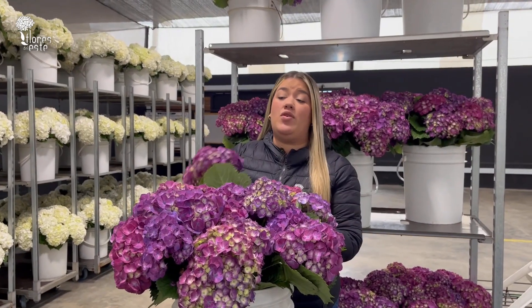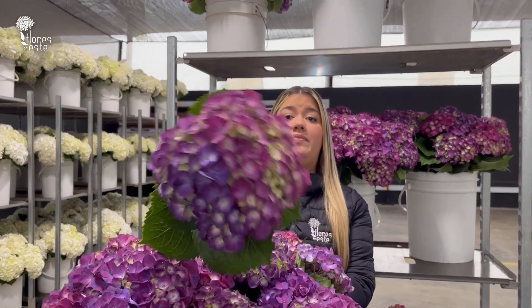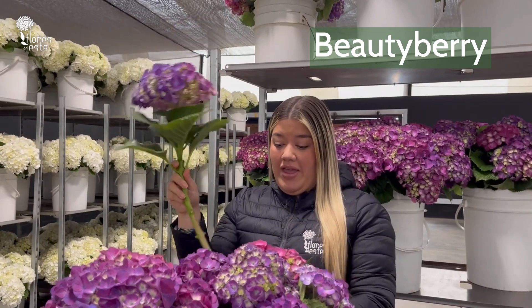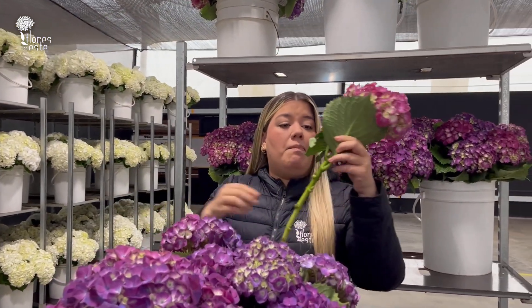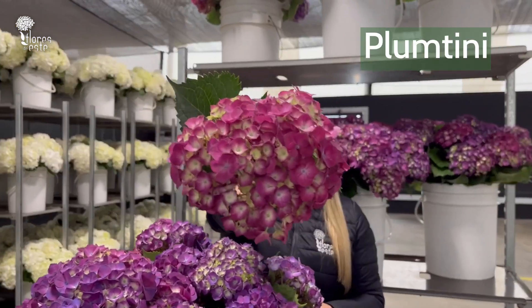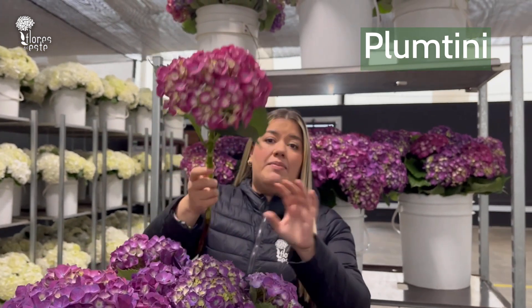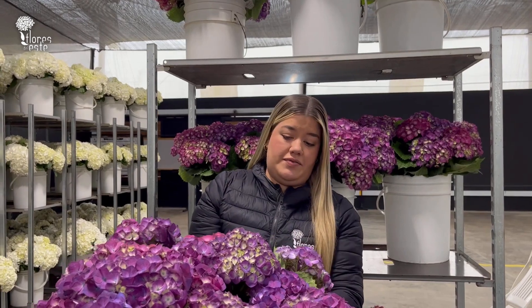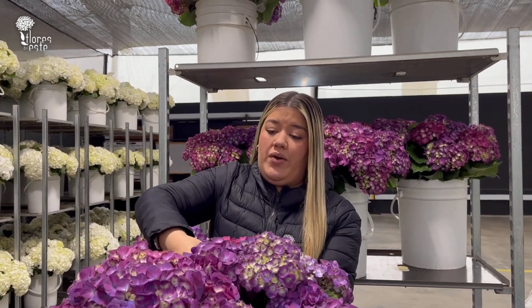So we have available our amazing beauty berry. We also have available plum teeny — as you can see, it's more like a magenta color. We also have our dark purple berry,